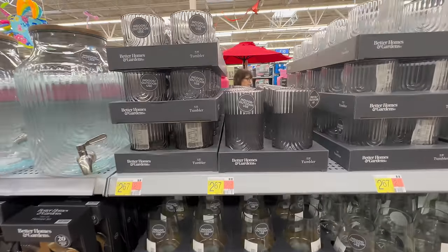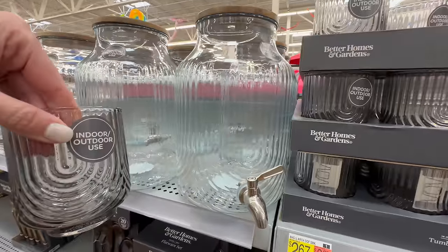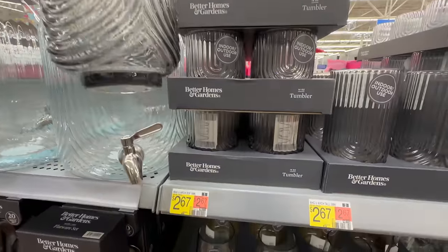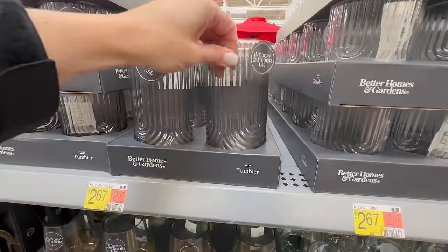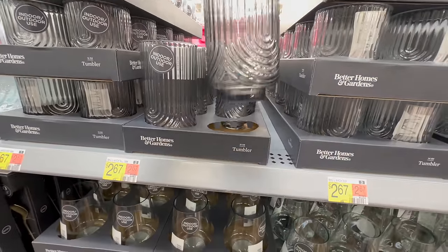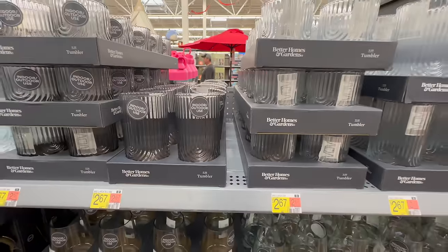Here are some tumblers — plastic, indoor/outdoor use. This is the 16-ounce size and it kind of matches the dispenser pattern. Then here is the taller tumbler that holds about 24 ounces, and you can get each one individually for $2.67.